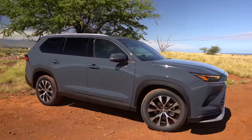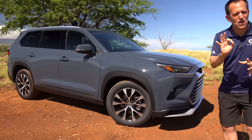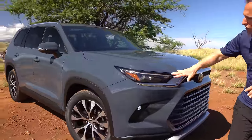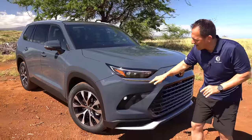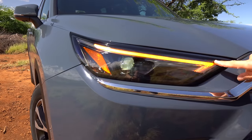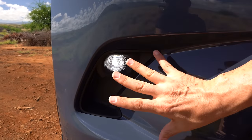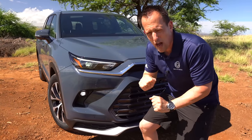Right off the bat, you're probably saying, 'Joe, is it just a Highlander that's been extended?' No — this is actually its own unique body. The only thing it shares with the Highlander is the suspension; everything else is unique to the Grand Highlander. As we focus on the frontal area, you're going to notice the new color called Storm Cloud, which absolutely looks stunning in the Hawaiian sun. I love the way they shaped the headlight housings — very similar to other Toyota products — and it's all LED lighting: turn signals, daytime running lamps, and headlights. Down below, we have LED fog lamps and a functional corner air curtain. I like how they brought the edge out to the fender area to give it an aggressive look without going too over the top.